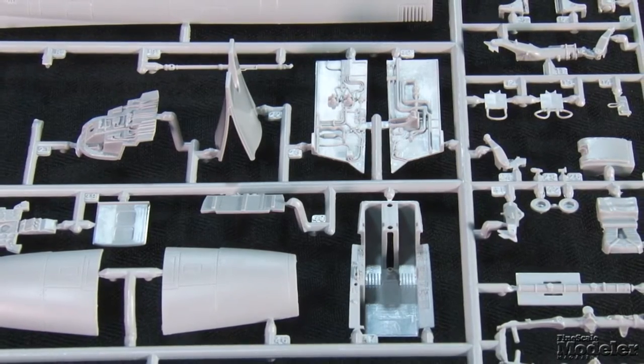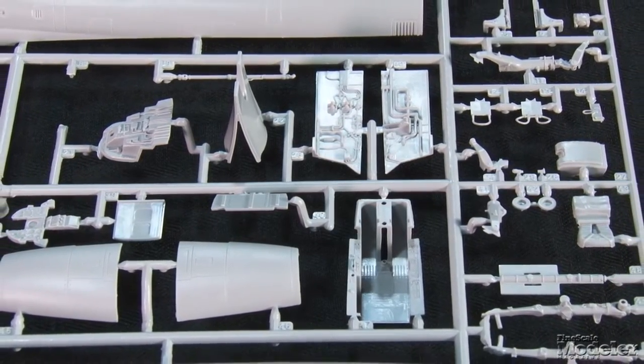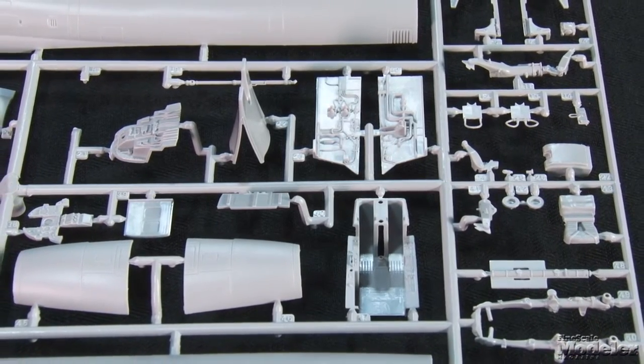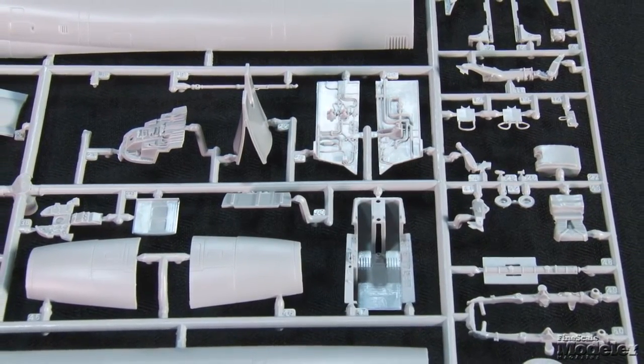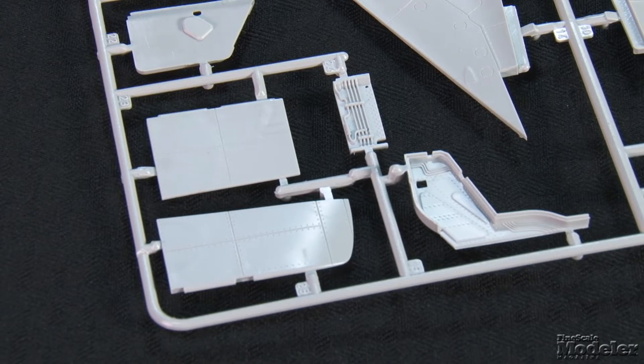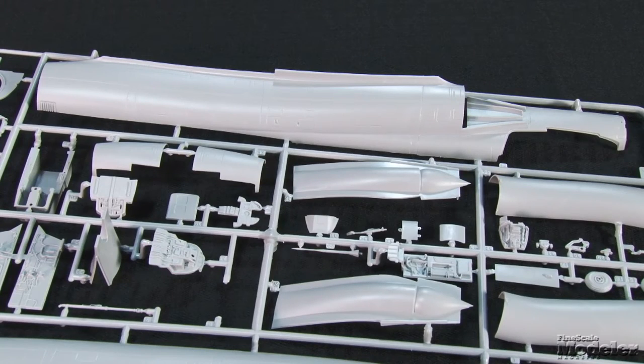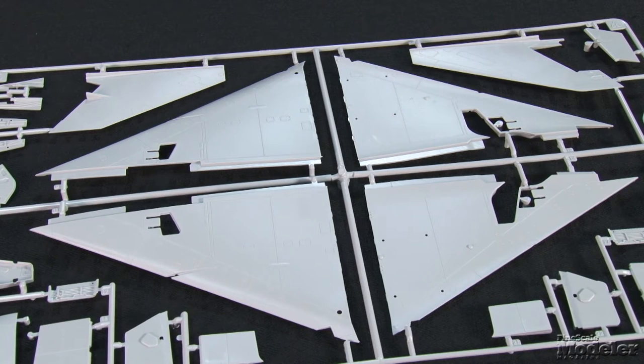Cockpit features include a multi-part ejection seat with photo-etched harness, a detailed tub with bulkheads and sidewalls, controls, pedals, a detailed instrument panel, and heads-up display. Molded structural and mechanical details mark the gear bays. The intakes run from the lips to join at the front of the engine, and the engineering looks like it should limit awkward seams. All of those parts are sandwiched by the fuselage, then mated to the wings, which feature poseable speed brakes and elevons.